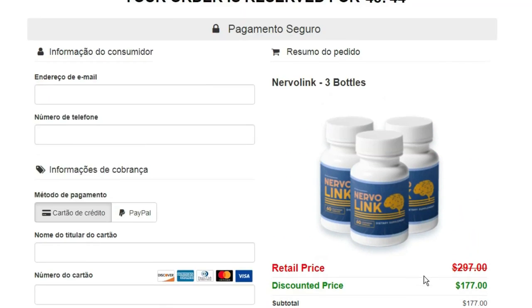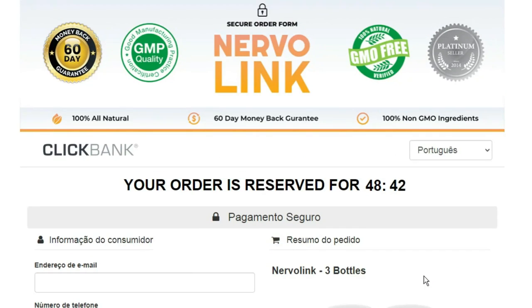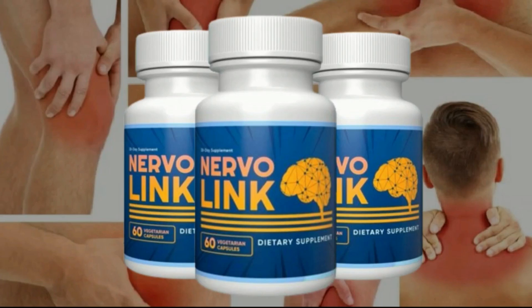Therefore, I wanted to record this video first to tell you to be careful about which site you buy Nervalink from, and also, if you buy the product, follow the exact treatment and take it seriously. Remember that your results will be very different from anyone else's because your body acts in a very unique way. I really hope this video has helped you, and I hope that Nervalink really helps you improve your life and enjoy all the many benefits this product promotes.